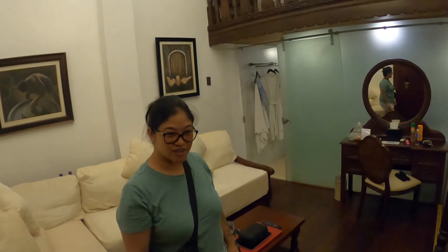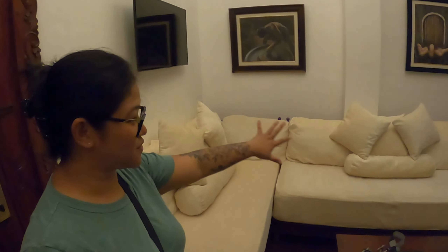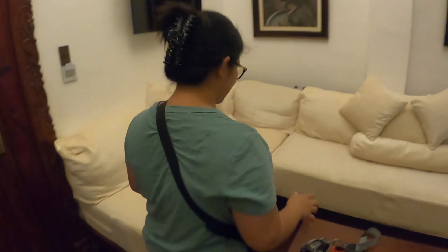Serena, can you take us for a little tour? What room are we in? This is what we call the loft suite, and we are actually on the second floor. This right here is just our living room.